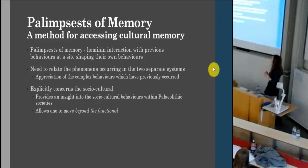So, palimpsest of memory. Hopefully that's demonstrated that intrasite patterns are important and significant as a body of evidence. I'm proposing that palimpsests of memory occur when hominins interact with previous behaviours at a site. If we imagine one group comes in, they've organised their space and left. Another group — or perhaps the same group — later returns to that space and observes these behaviours that have already occurred: evidence of paths, perhaps some lithic remains. It's this engagement and how they then behave according to this initial behaviour — and how those initial behaviours shape their current behaviours — that I propose is a palimpsest of memory. This relates behaviours occurring at both the spatial organisation and the behavioural interference levels, and it explicitly concerns the socio-cultural.